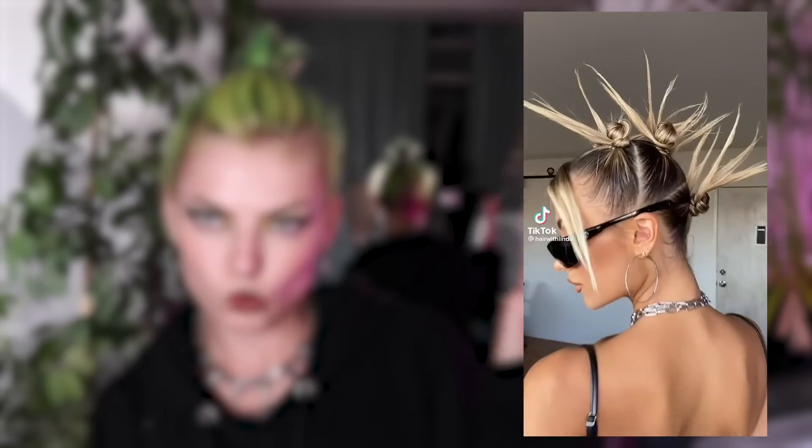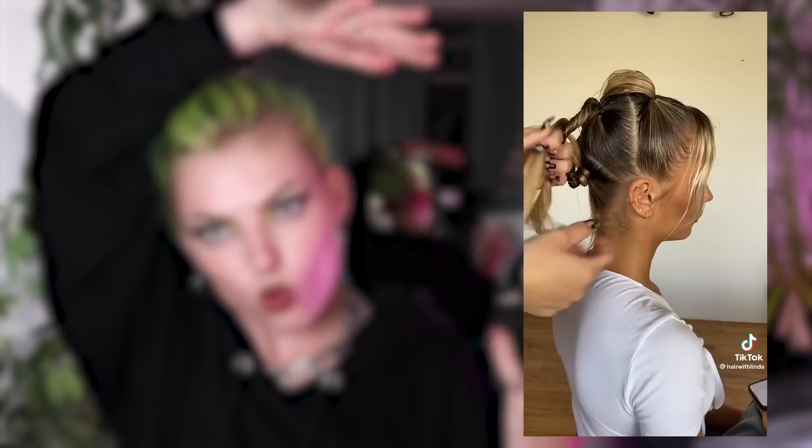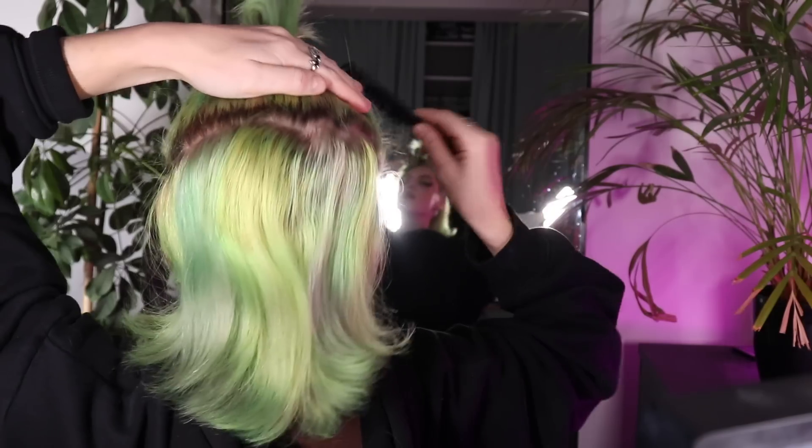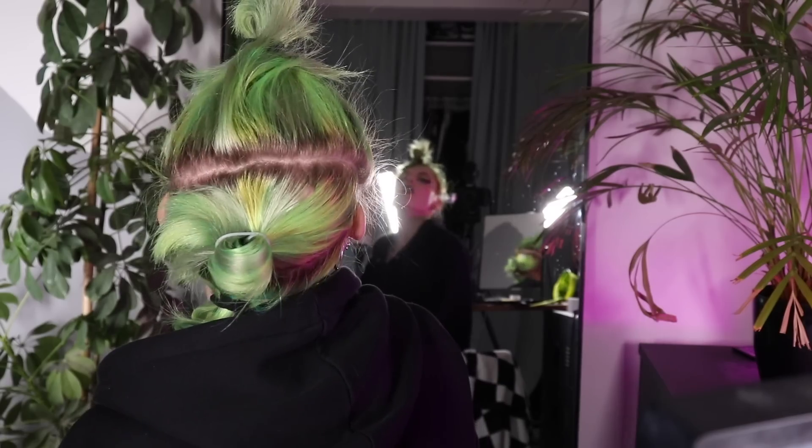On to the very last hairstyle! This is my favorite one and also the most intense one, so that's why I'm doing it last — and it is this amazing masterpiece. First thing I'm gonna do is section my hair off. For some reason I always find it incredibly difficult to section my hair off. Okay, I think I've got pretty nice sections right now.